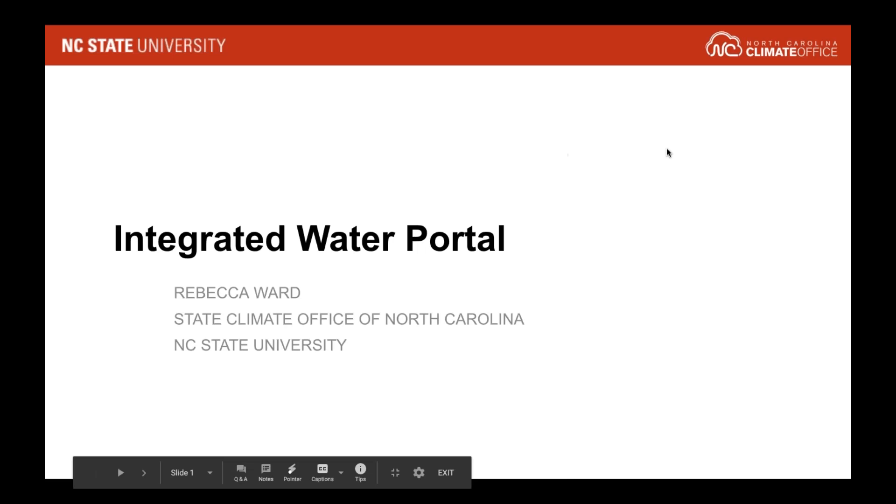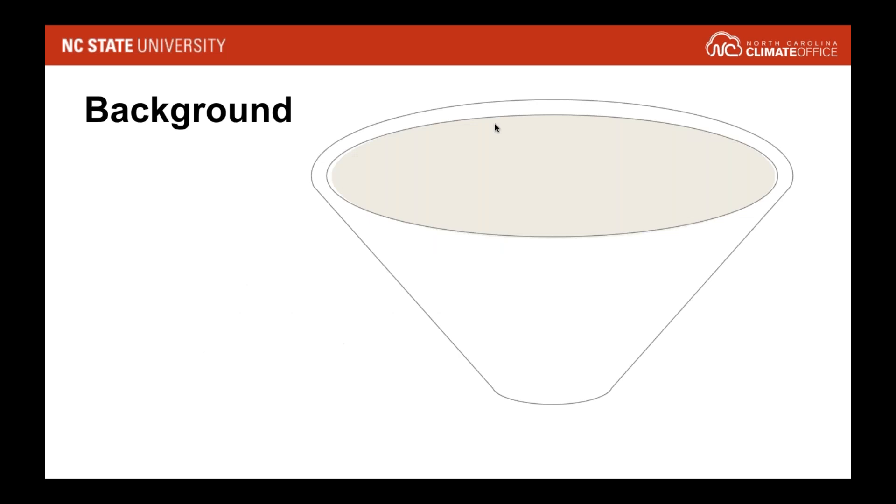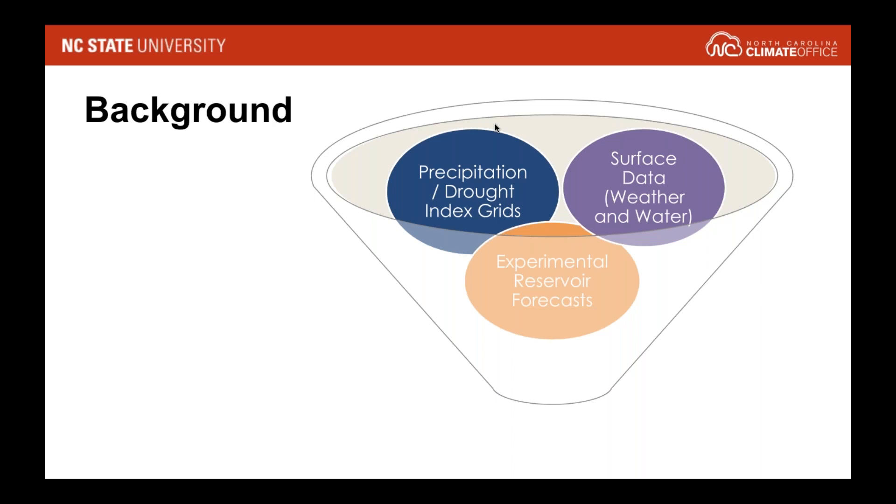Thank you for that introduction. I'm excited to talk today about the Integrated Water Portal, which is a tool that my office, the State Climate Office of North Carolina, has provided for about five years. The portal is designed to bring together different types of data into one-stop shop — specifically point data, on-the-ground precipitation data, surface water data, as well as gridded data in the form of precipitation and drought index grids — to help monitor drought. When the tool was initially developed, we also had a component to incorporate experimental reservoir forecasts for seasonal and monthly planning for reservoirs in North Carolina, but that project has since gone away. Today I'm really just going to focus on the monitoring component of the Integrated Water Portal.